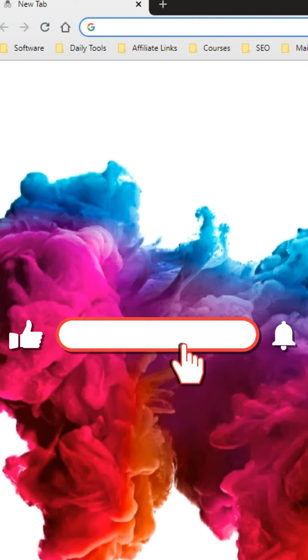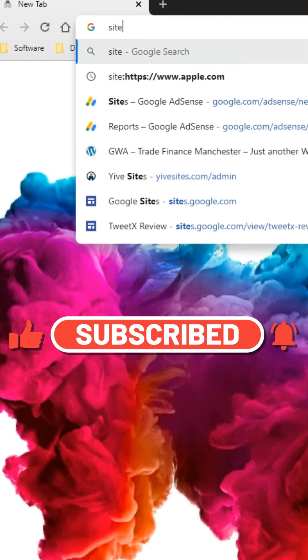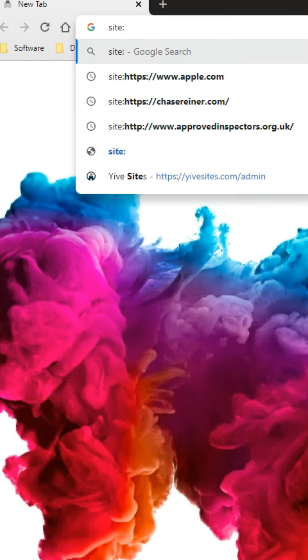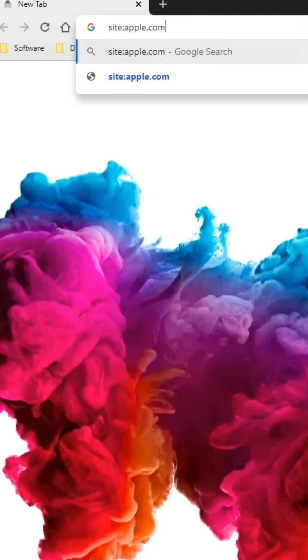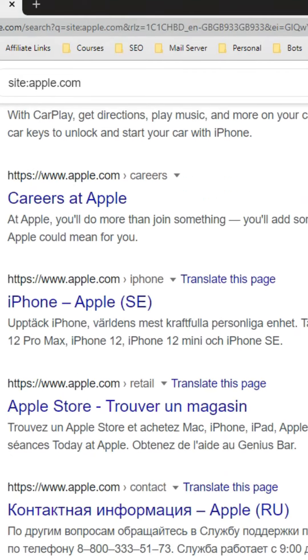Hack three is finding every single hidden page on almost any website that Google has indexed. Type 'site:' followed by colon and then the website — for example, apple.com. Every single webpage shown will be related to apple.com, and you'll be able to find discounts and all sorts of things. For more online hacks and software reviews, make sure to follow this account and like this video.